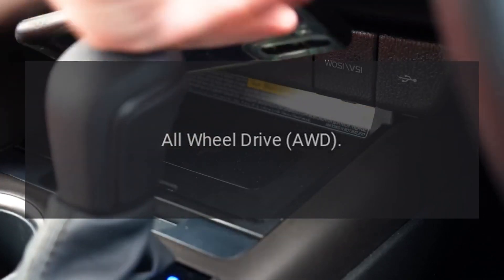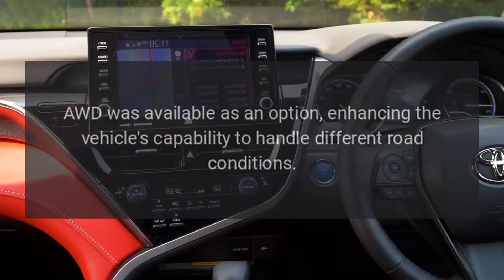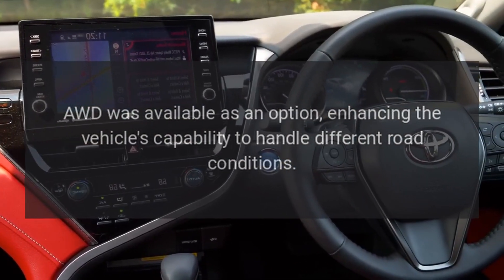All-wheel drive (AWD) was available as an option, enhancing the vehicle's capability to handle different road conditions.